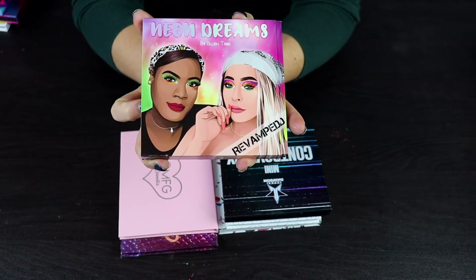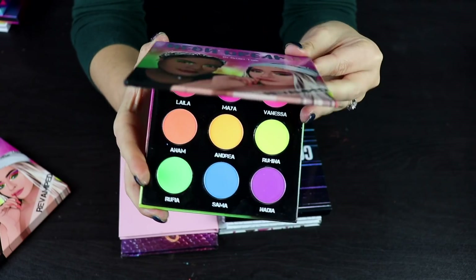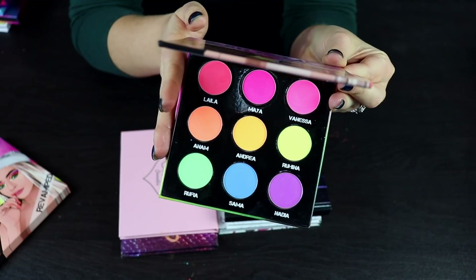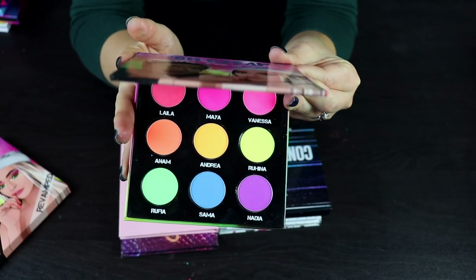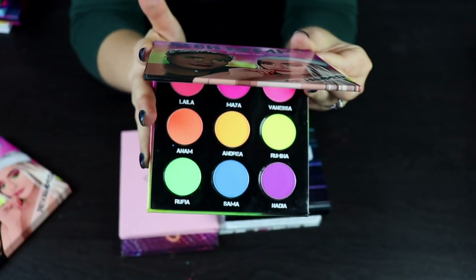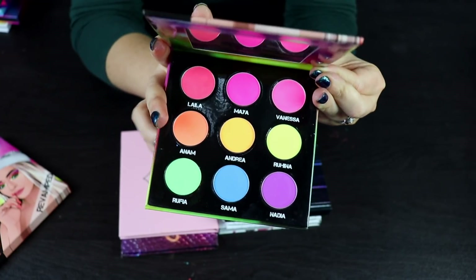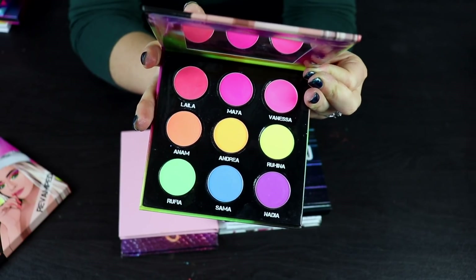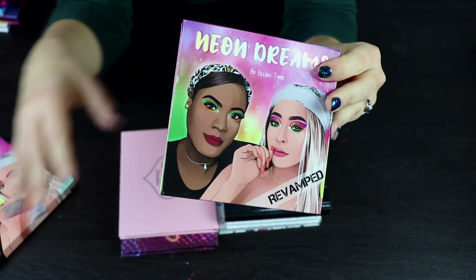Here's one I'm going to declutter — the Neon palette by Blush Tribe. I had such a hard time with this palette. It basically performed like neon loose pigments in that they just don't stick to your eyes, they can't be blended, and the only way to use these is if you really pack it on. They weren't as pigmented as loose pigments, and since I have loose neon shadows that perform way better than this, I'm going to go ahead and declutter this.